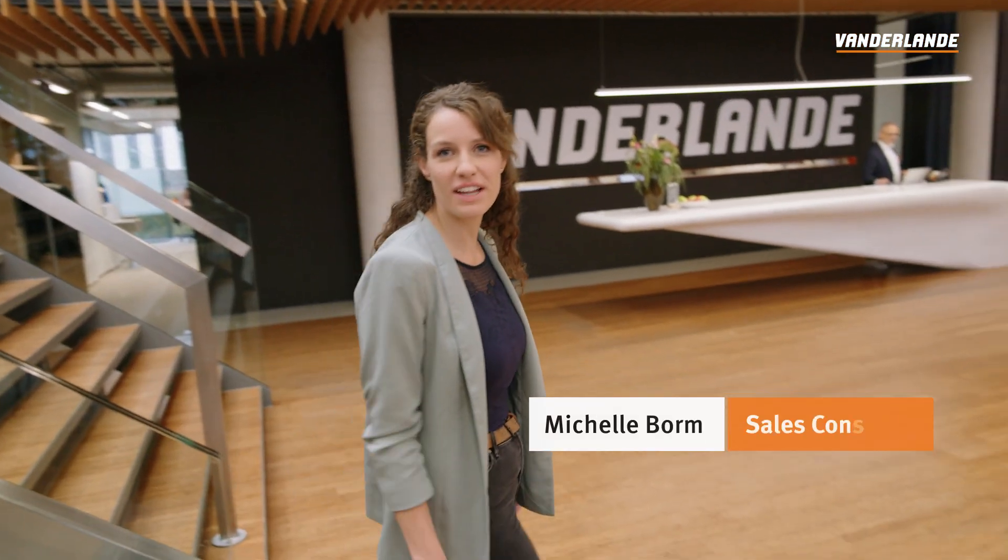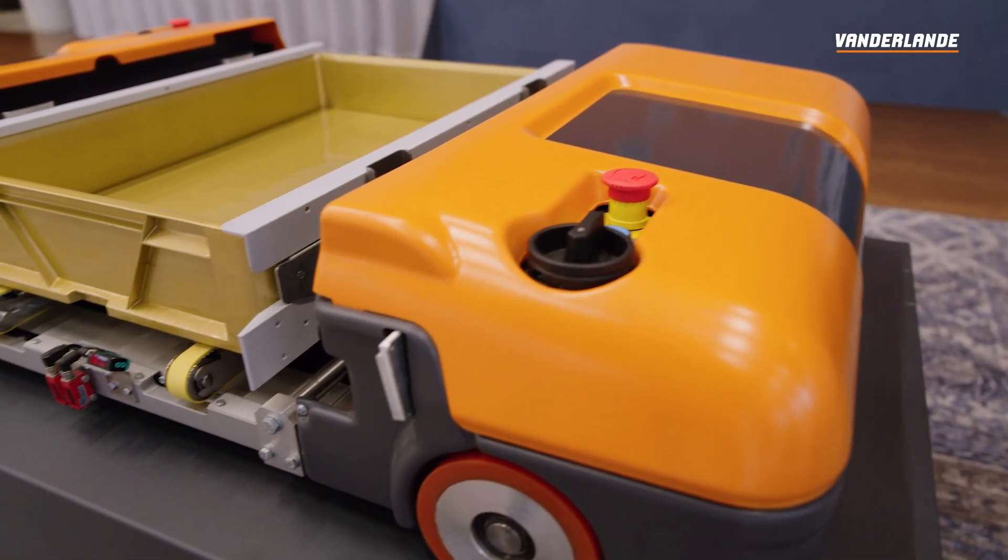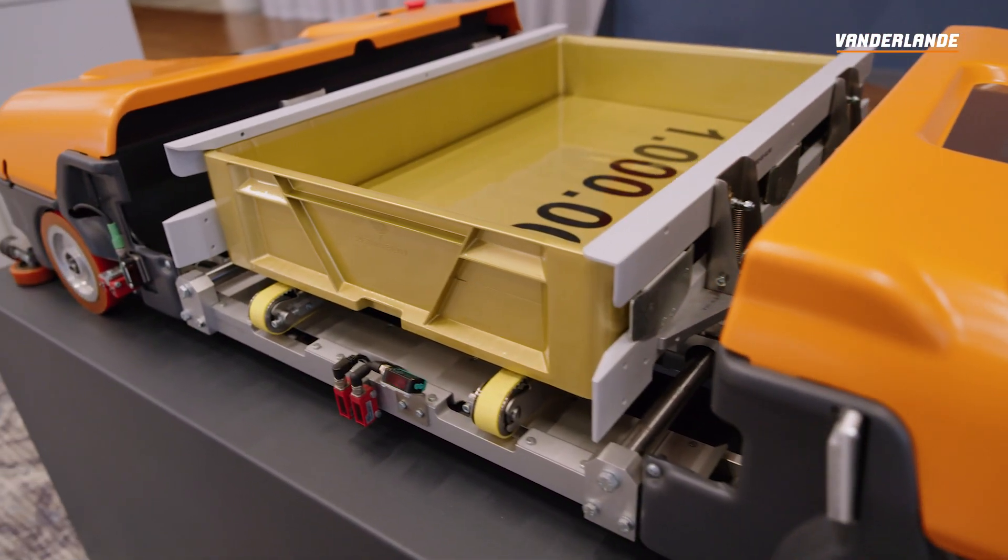Hello again, my name is Michelle and welcome to another Meet the Expert vlog. Today we're going to talk about the automatic storage and retrieval system called ADAPTO. We use this for our highly automated goods-to-person solutions. But there is something special about this shuttle, so let's have a look.